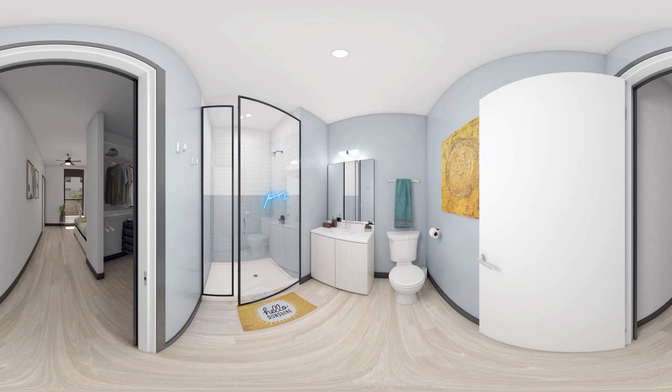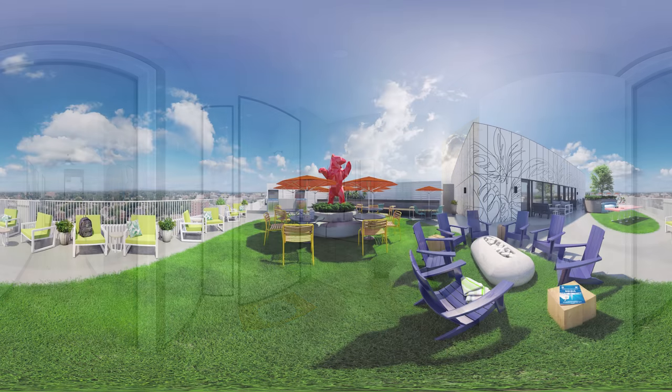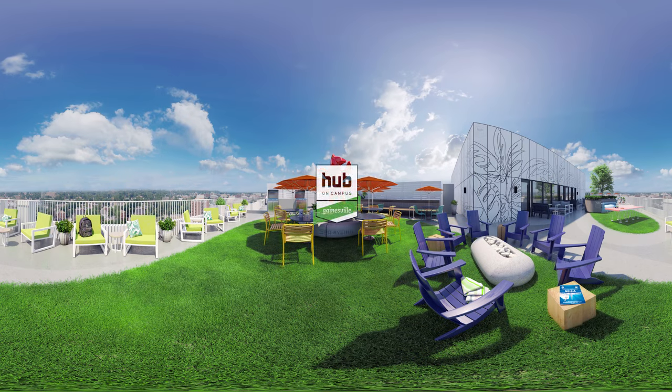Is it weird to get excited about a bathroom? Well, we are. Our showers come equipped with Bluetooth shower heads for you to sing your heart out — the perfect place to kick off your morning or unwind from a long day. Thank you for touring Hub 3rd Avenue, one of UF's two newest and best student housing communities. Do you think you could get used to the Hub lifestyle?